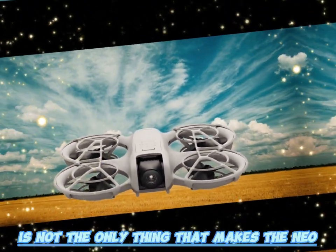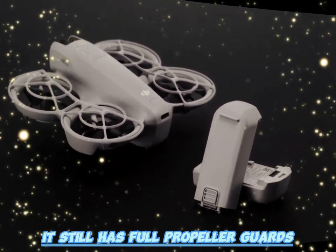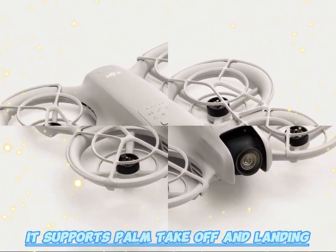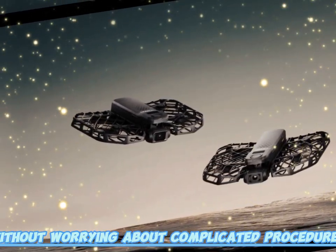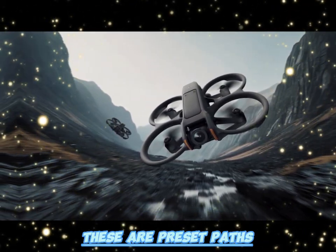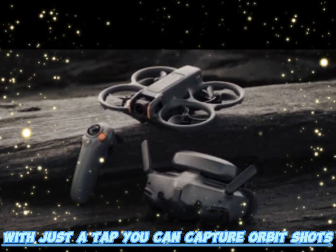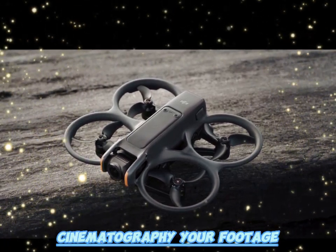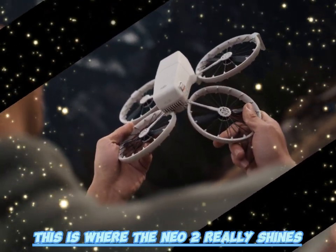Portability is not the only thing that makes the Neo 2 accessible — DJI has designed it to be approachable for beginners. It still has full propeller guards, which protect both the drone and anything it might bump into. It supports palm takeoff and landing, so you can launch and retrieve it from your hand without complicated procedures. And perhaps most importantly, it includes QuickShot flight modes — preset paths where the drone does the flying and framing for you. With just a tap, you can capture orbit shots, dronies, and cinematic pans. Even without drone cinematography knowledge, your footage will look like something out of a professional travel film.